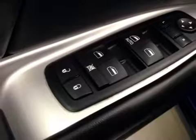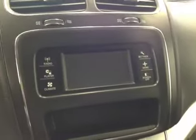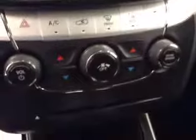For your options, you've got power locks, power windows, power mirrors, light controls, cruise control, push button start, AM FM radio with auxiliary capabilities, traction control, and dual zone climate controls.